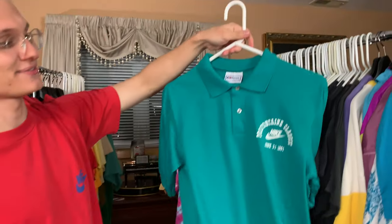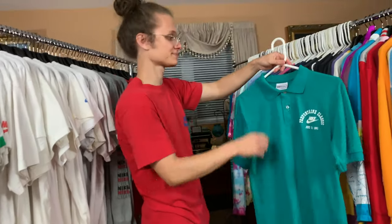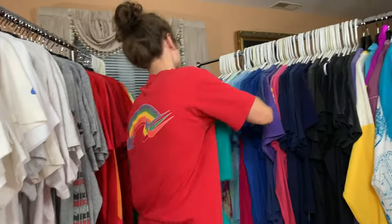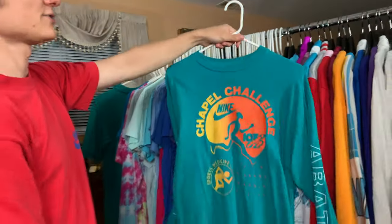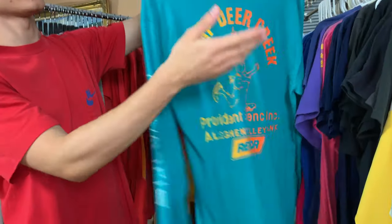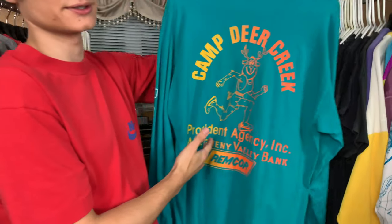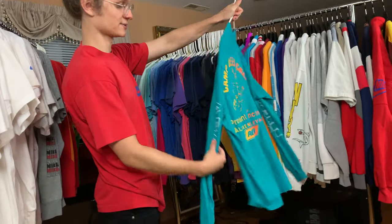The only polo that I have — the Prefontaine Classic 1991, June 21. It's skate day. Chapel Challenge — the front graphic is matte, but then you get hit with the back. Absolutely insane, love this. It's got the branding on the sleeves as well — really, really cool.